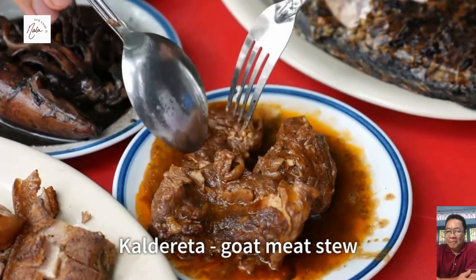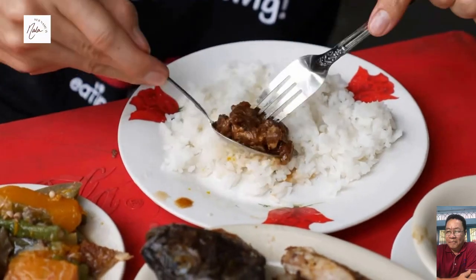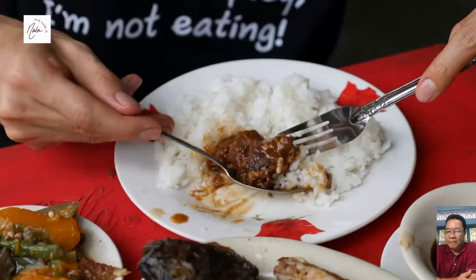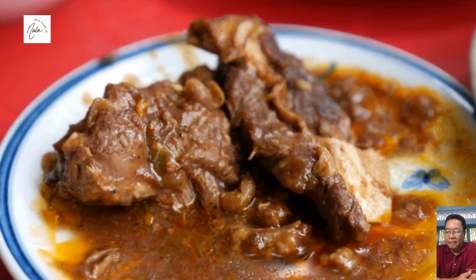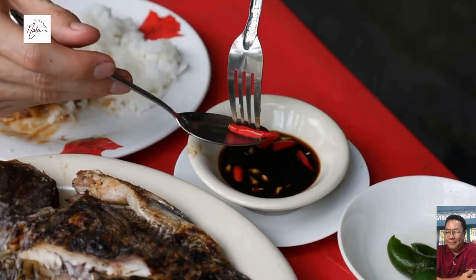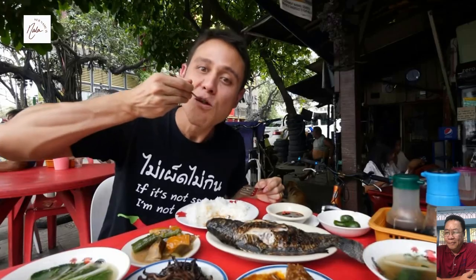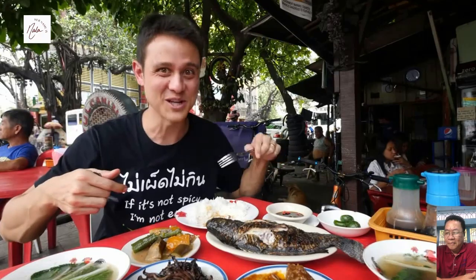The next dish I ordered is kaldereta, another well-known Filipino dish — it's like a stew. I love the sour taste to it. It's a kind of rich, oily stew with a sour taste, and the meat is so tender. That would be really good with a chili on it — as soon as you bite into that chili, that's just an eruption of chili. I'm a little bit of a chili addict, but that tastes really, really good.